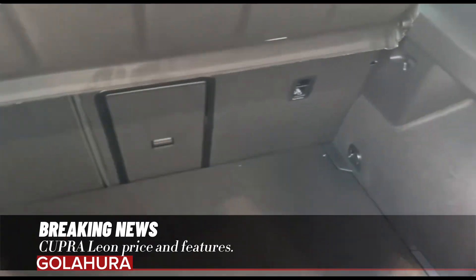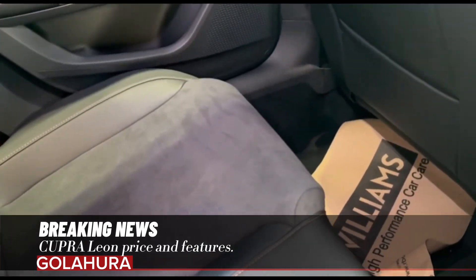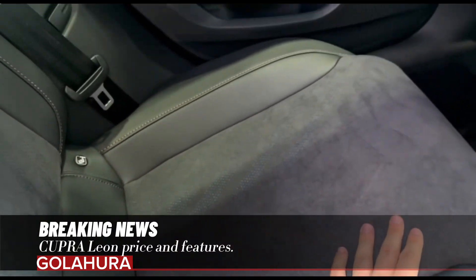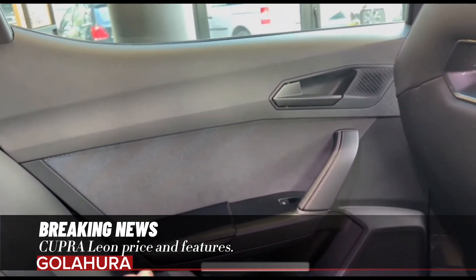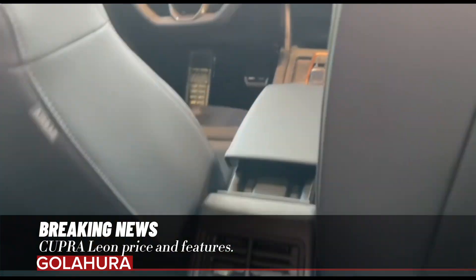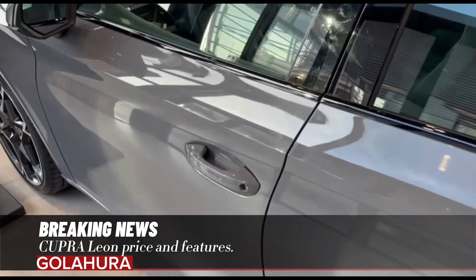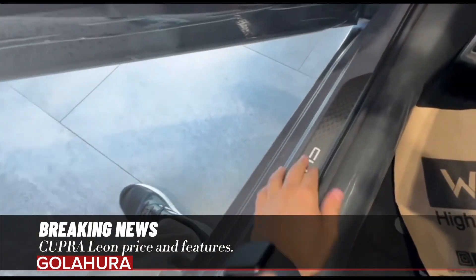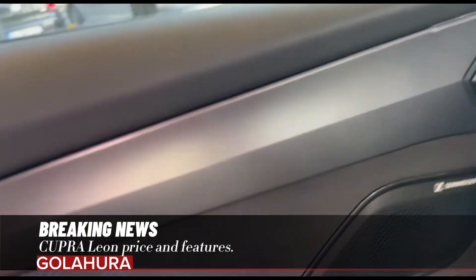The VZ line equipment level, which maximizes driving dynamics and comfort features, also stands out in the new model. This equipment offers features such as 19-inch aluminum alloy polar wheels, matrix LED headlights, a retractable glass roof, and a 390-watt 12-speaker Sennheiser premium sound system. Dynamic chassis control (DCC) and independent rear suspension are also included.